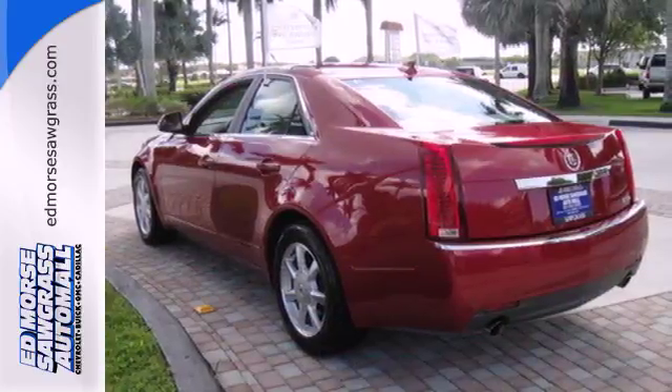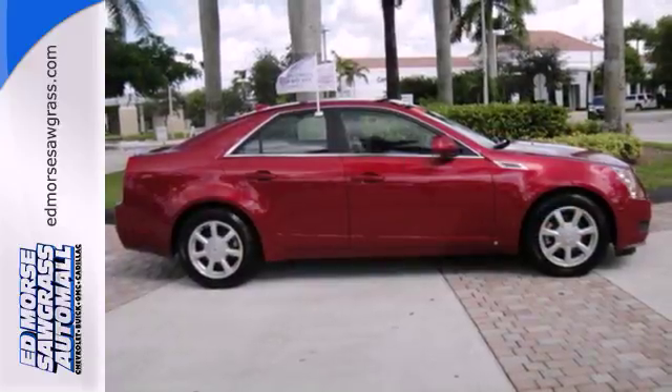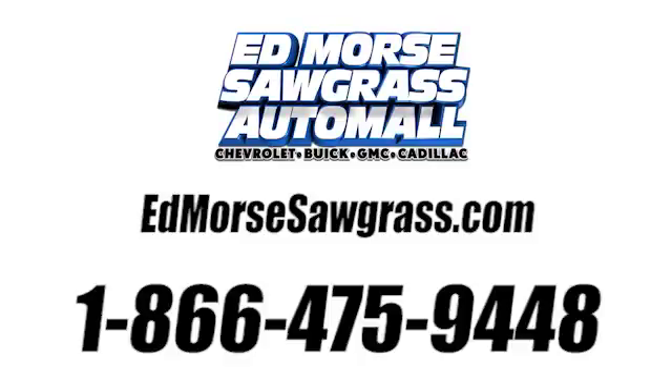Nothing compares to the performance, luxury and curbside prestige of the Cadillac CTS. Take it for a test drive today. Call us today at 1-866-475-9448.